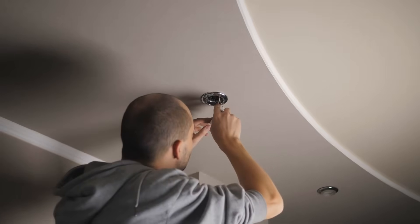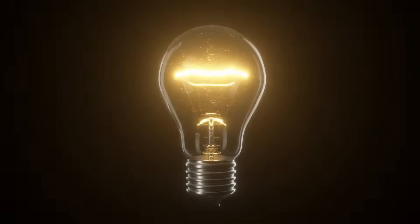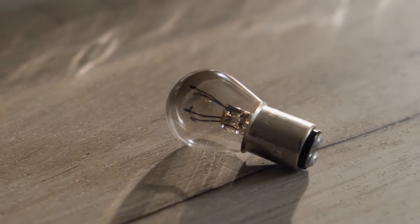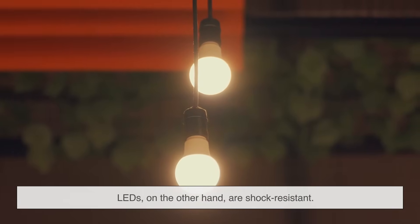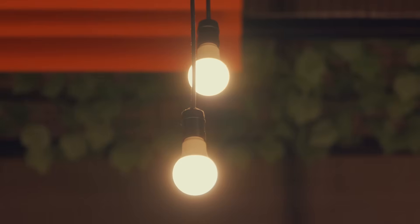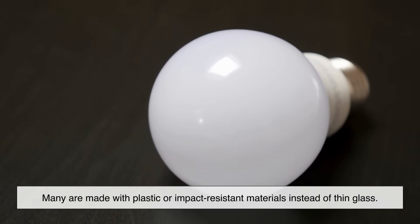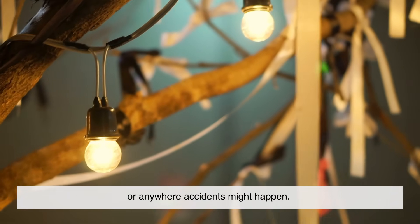Here's a real-world advantage most people overlook: durability. Incandescent bulbs are fragile — one wrong bump and the filament breaks or the glass shatters. LEDs, on the other hand, are shock-resistant. Since they don't use a thin filament, there's nothing inside to break when dropped or shaken. Many are made with plastic or impact-resistant materials instead of thin glass. That makes them a better choice for outdoor lighting, workshops, or anywhere accidents might happen. Plus, they handle cold temperatures way better than regular bulbs — another reason they're great outdoors.